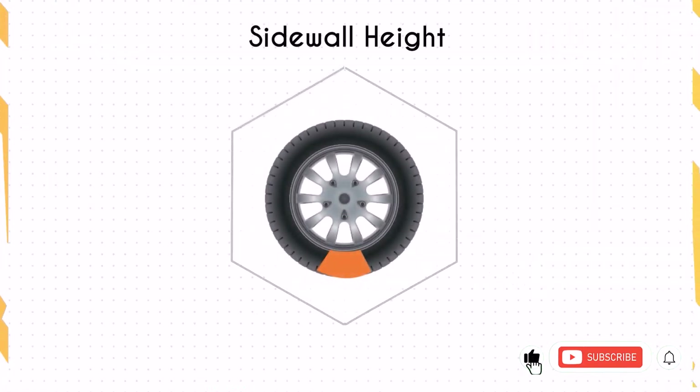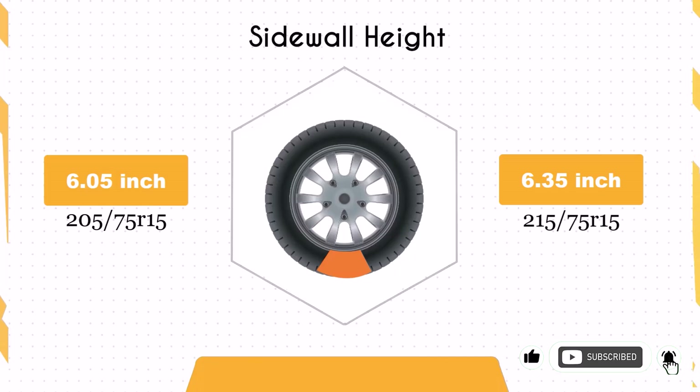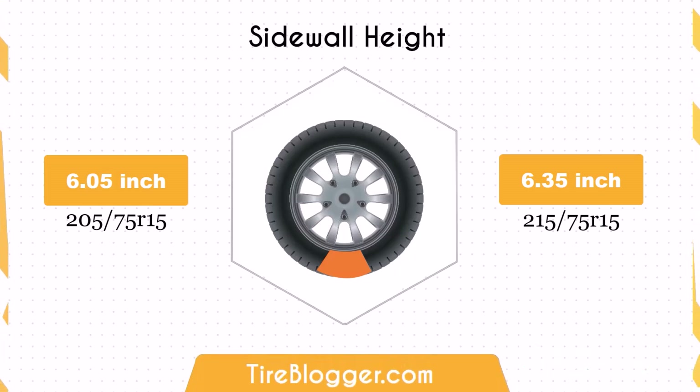The larger sidewall height of the 215/75R15, by 0.3 inches, enhances impact absorption, offering a more comfortable ride, especially on rough terrains.